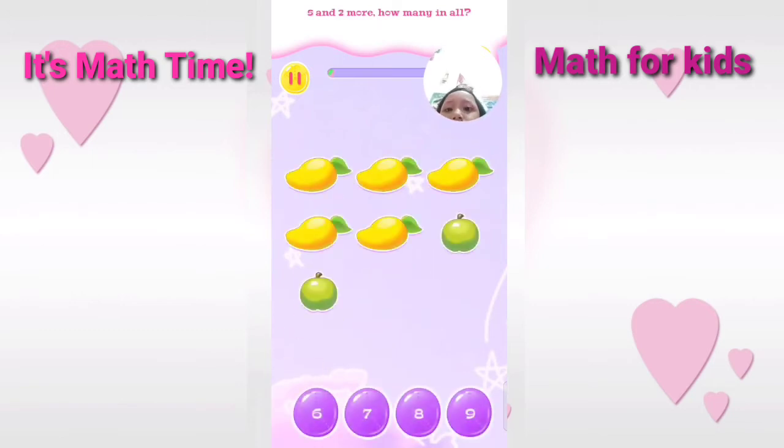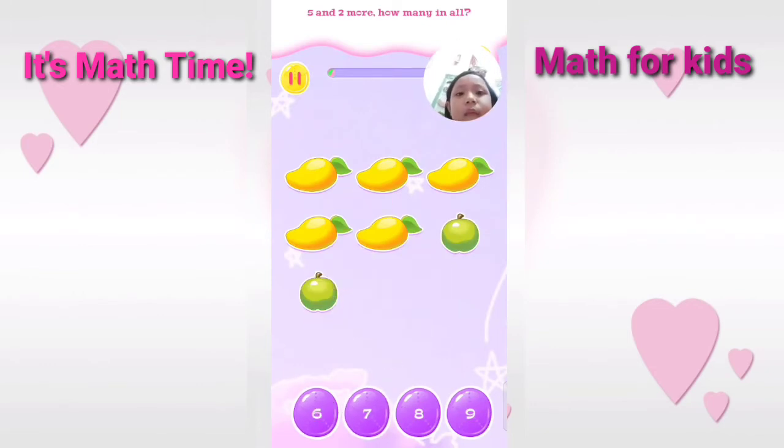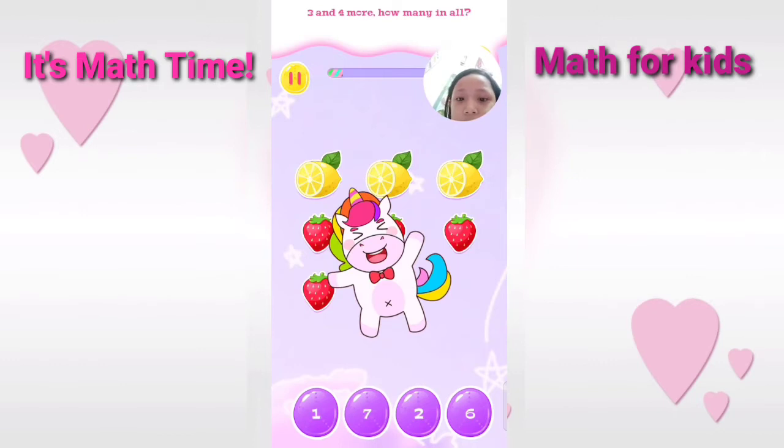Five and two more. Good. Three and four more. How many in all? You are really talented.